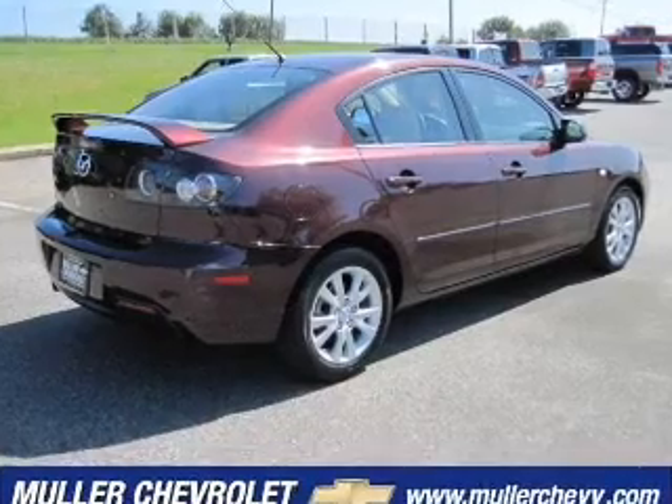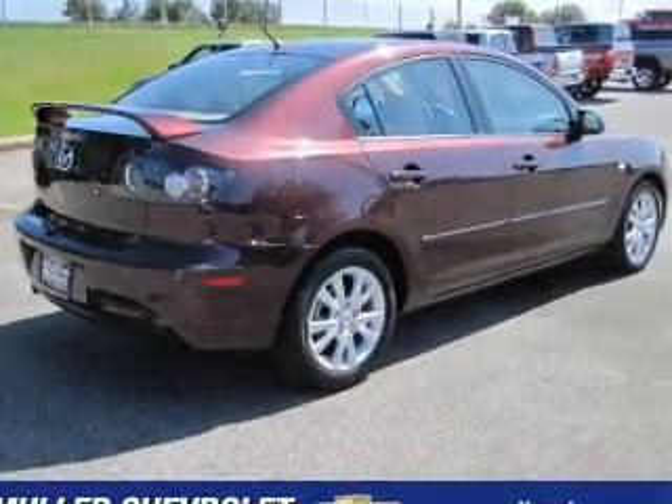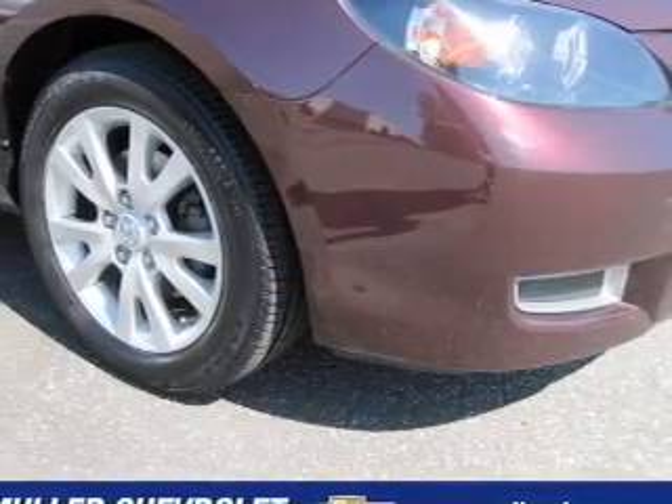We would love to put you in the driver's seat of this Mazda 3. Please contact us for more information.